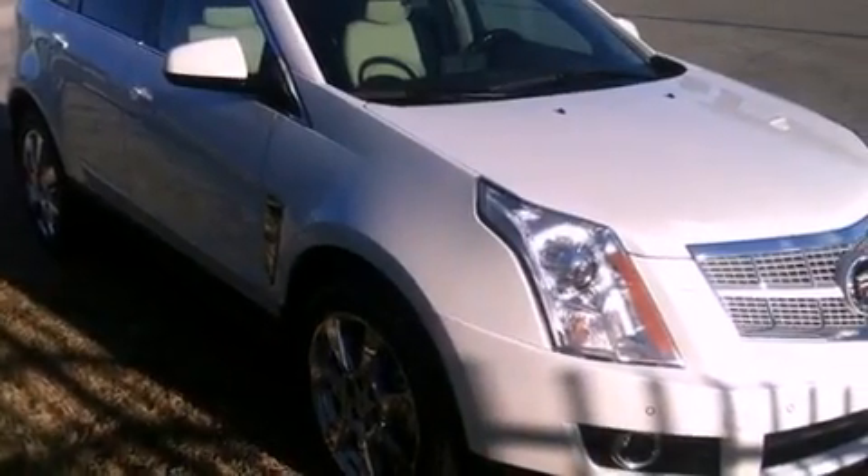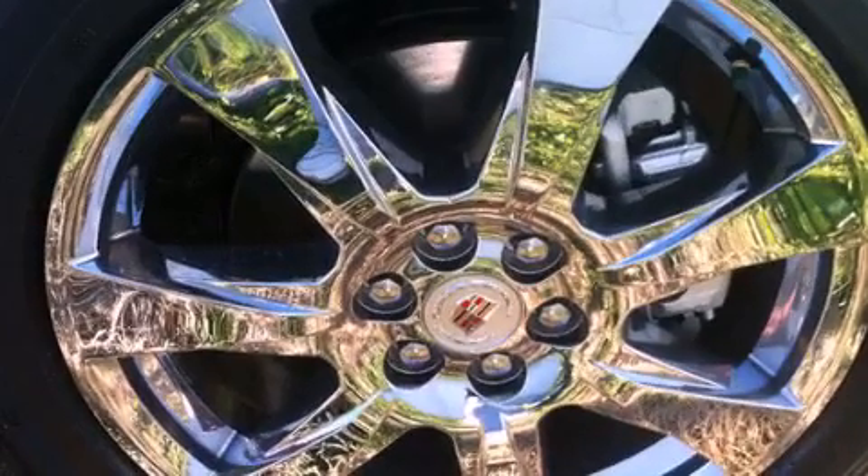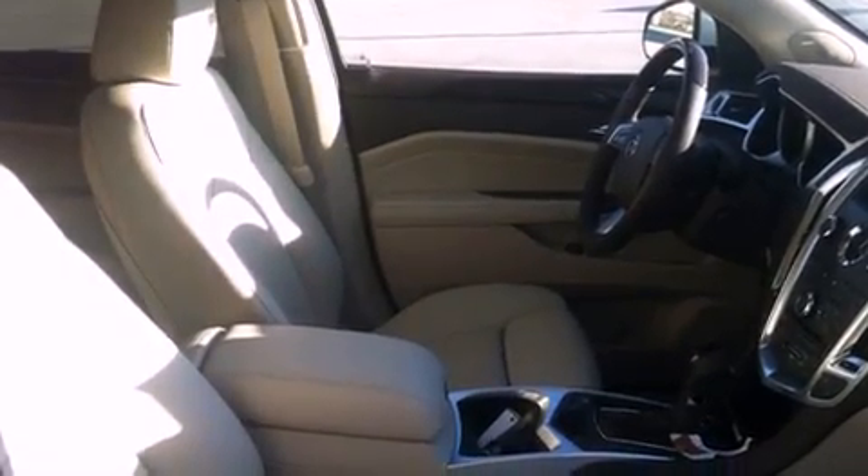All of the following features are included: a sunroof, a rearview camera, a remote start feature, 20-inch wheels, a low tire pressure indicator, an illuminated passenger side vanity mirror, fog lamps, a traction control system, a power driver's seat, and roof rails.